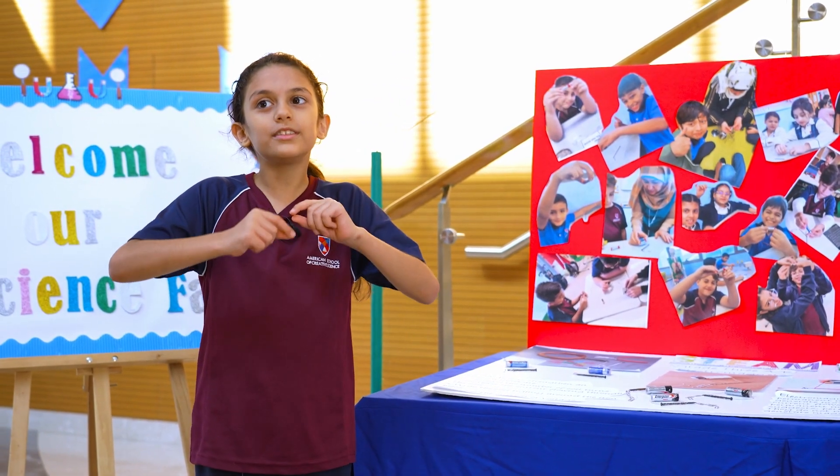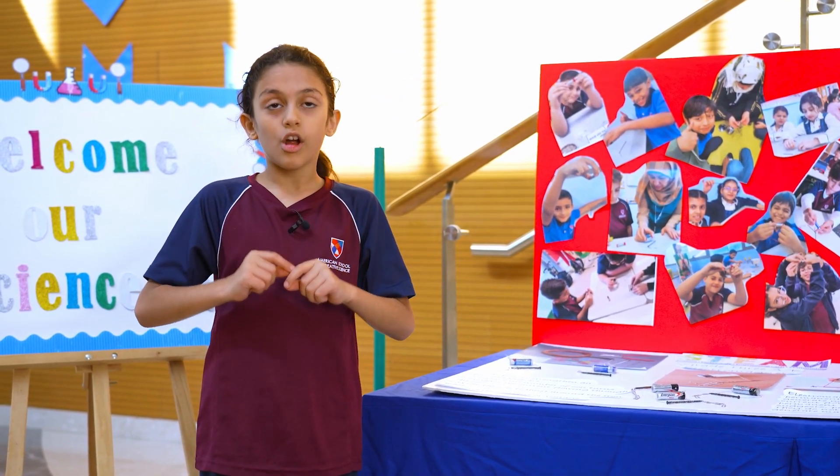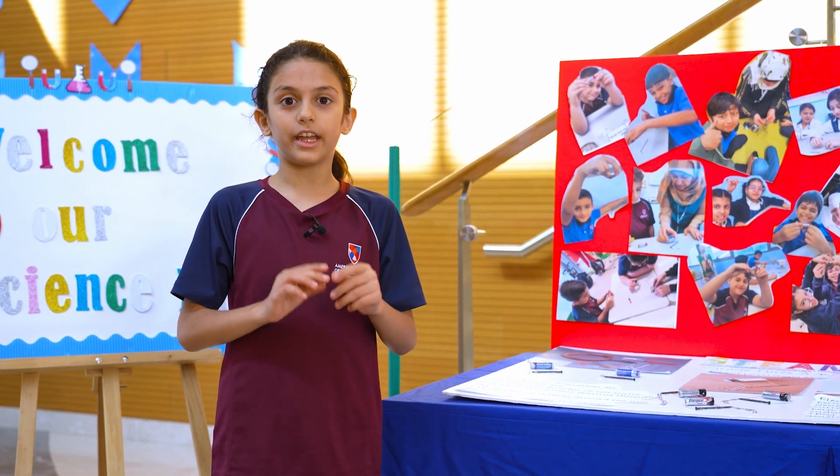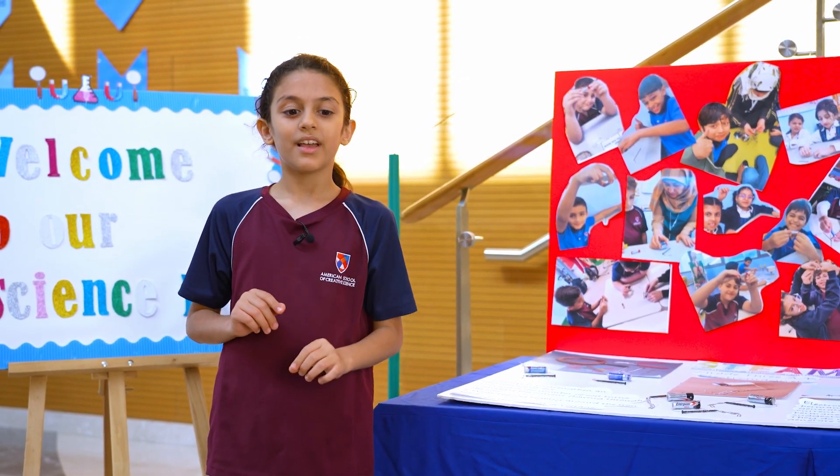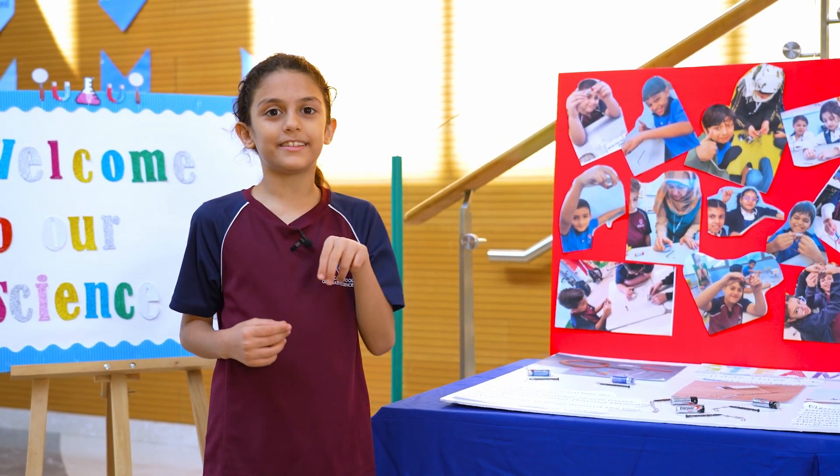First, you're going to coil the wire on the nail. Second, you're going to connect the wire to the battery. Then you're going to get paper clips and test it.